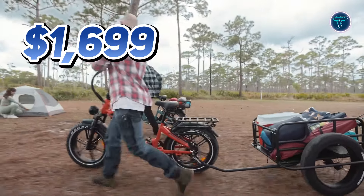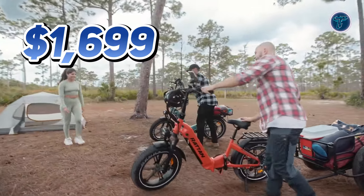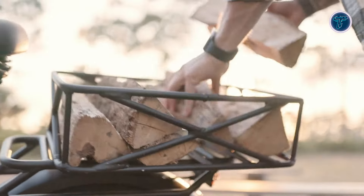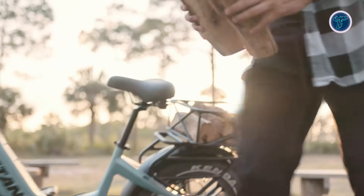Priced at $1,699, the Rattan Pinus is the perfect combination of style, performance and practicality for those who demand the best in their cycling experience.